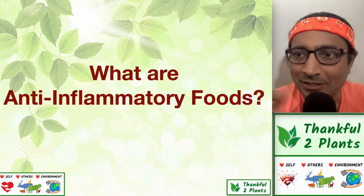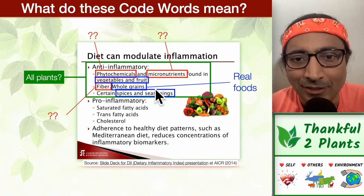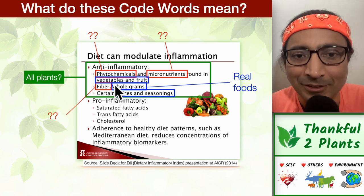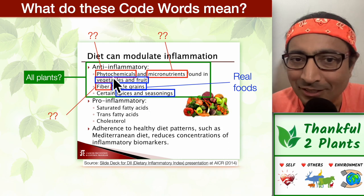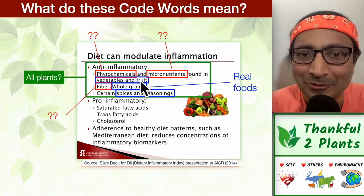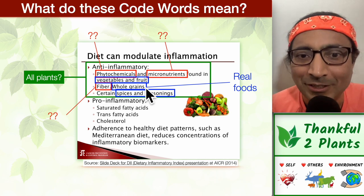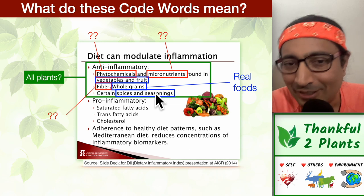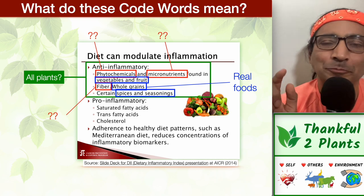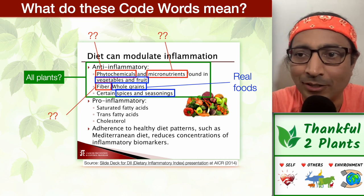What are anti-inflammatory foods? From the same slide, the anti-inflammatory foods include: phytochemicals and micronutrients found in fruits and vegetables, fiber, whole grains, and spices and seasonings. Phytochemicals are found in abundance in plant foods — in the beautiful medley of rainbow-colored fruits and vegetables. Many fruits and vegetables have edible skins packed with phytochemicals. The outer edible peels and skins of whole foods are packed with nutrition, which is why I prefer eating them with their skin. The same methodology applies to grains and beans — their outer surfaces have many micronutrients.